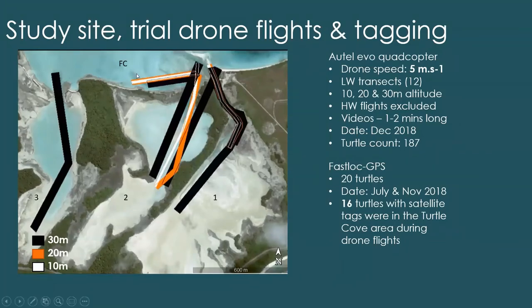This is Turtle Cove, which is south of the lagoon in Diego Garcia. This is a really important site — it's been protected since the late 60s and early 70s, and it's a Ramsar site, highly protected, which makes it quite interesting to study. I've got Cove 1, 2, 3, and then there's a front channel. The lines through the channel represent the drone flight paths, and the swathe is proportional to the altitude we flew at.